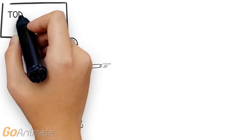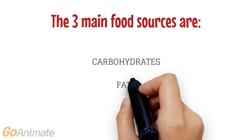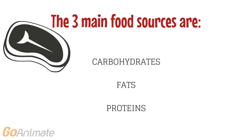Today we will be exploring the role of food as a fuel source. The three main food sources we need for fuel are carbohydrates, fats and proteins.